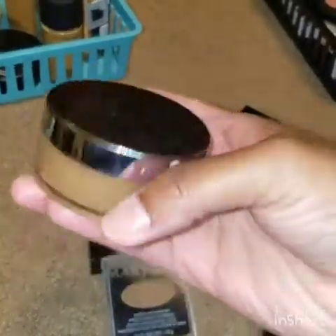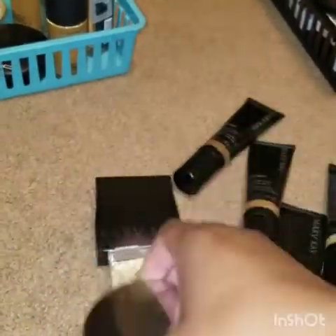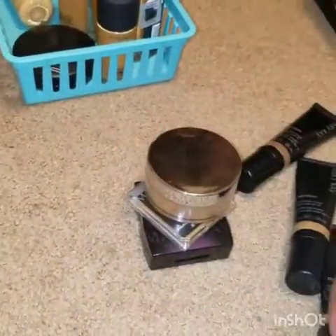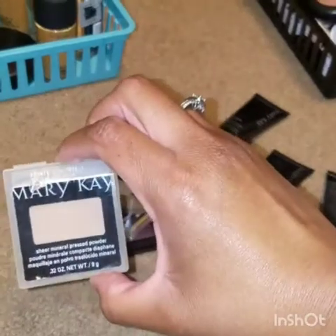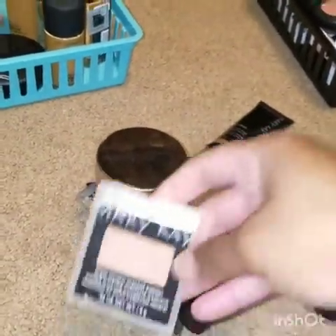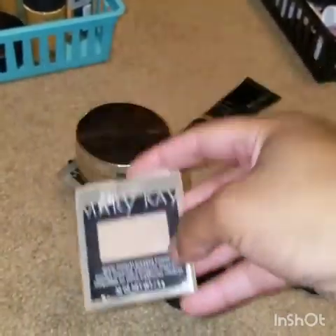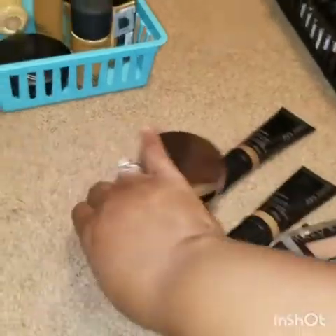Here is a powder foundation from Mary Kay — I think this one was too dark for my skin tone, so it never really worked out. And here is another one: a sheer pressed powder foundation, to go over and set your makeup. Getting rid of that too.